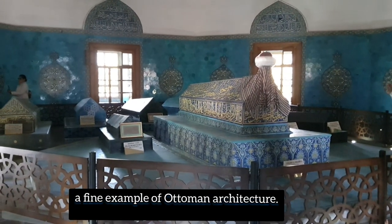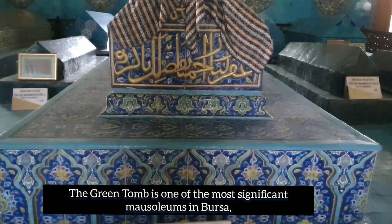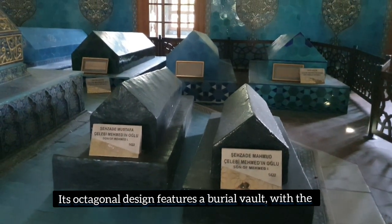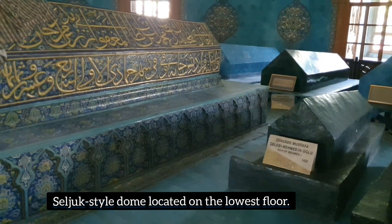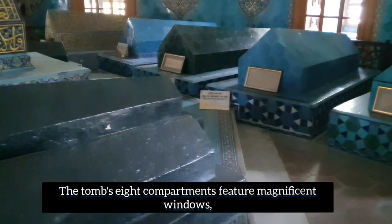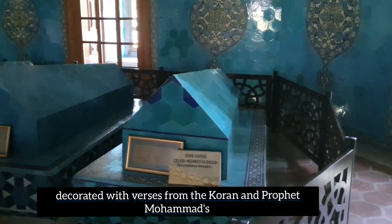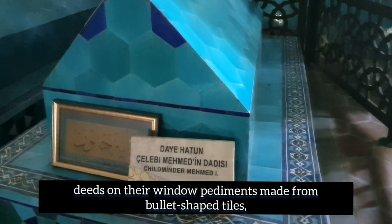The tomb's eight compartments feature magnificent windows, decorated with verses from the Quran and Prophet Muhammad's deeds on their window pediments made from bullet-shaped tiles, evoking an image of heaven above. The tile-work mihrab in this tomb is truly fascinating and is regarded as an artistic masterpiece. Inside the octagonal structure, there are several sarcophagi corresponding to Chalabi Sultan Mehmet, his sons and daughters.